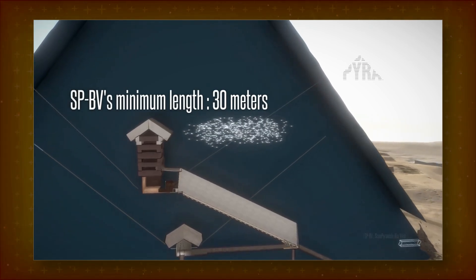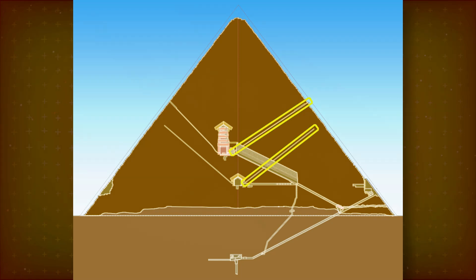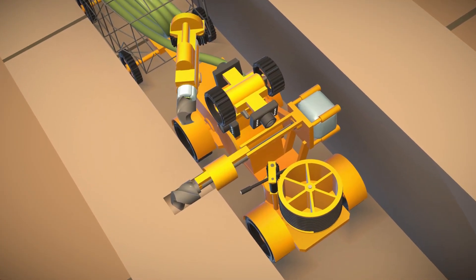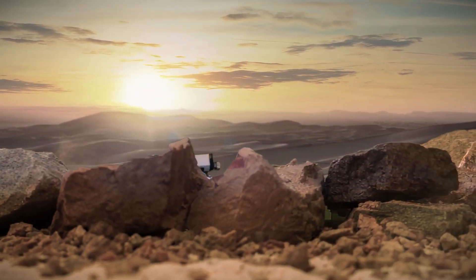This is a follow-up to our proposal for accessing the big void in the Great Pyramid from the so-called air shafts using a robot. We now present a physical prototype of a new pyramid robot which, with further development, may be able to do this.